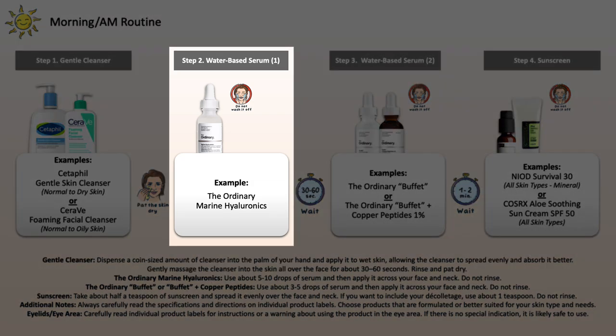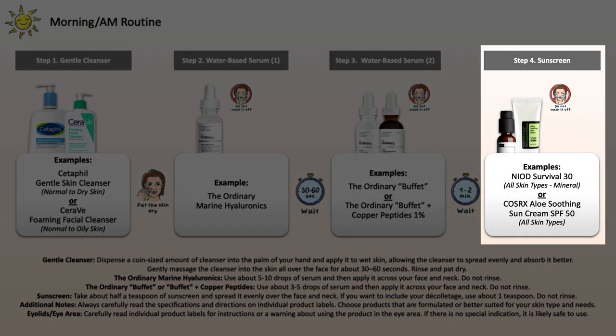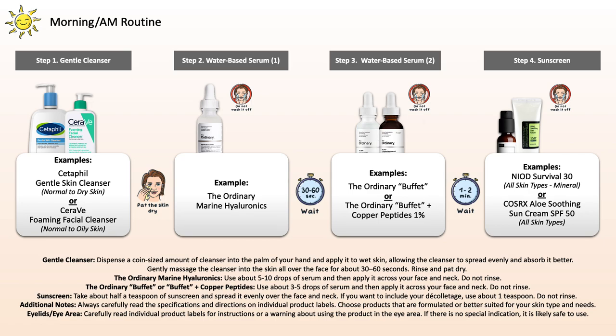Then move on to hydration, which is going to be The Ordinary Marine Hyaluronics. Apply to the skin and leave it on — there's no need to wash it off. Then follow with a peptide serum, either Buffet or Buffet of peptides. Apply to the skin and leave it on. Then it's important to follow with sun protection during daytime to protect the skin from damaging UV rays. This can be a mineral sunscreen such as NIOD Survival or COSRX Aloe Soothing — a mixture of mineral and chemical — or purely chemical. Make sure it feels comfortable and doesn't irritate your skin. Apply and leave it on.